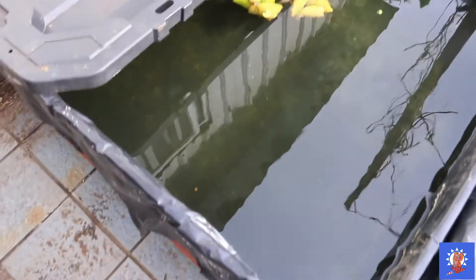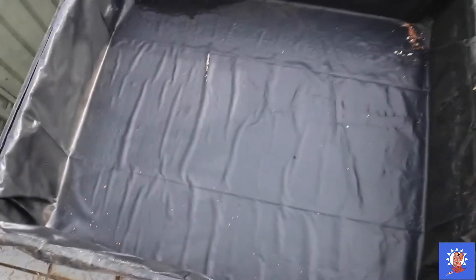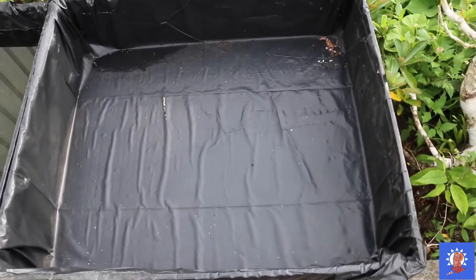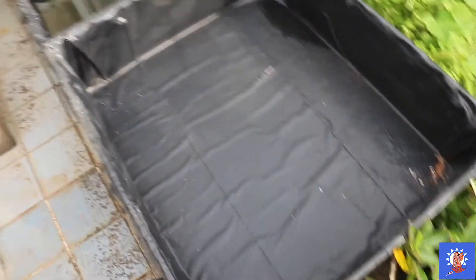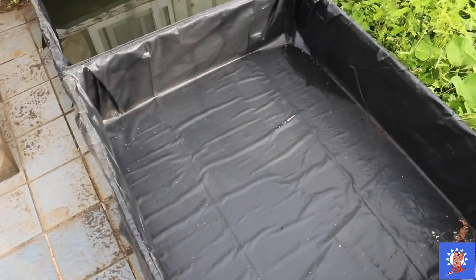Maybe I'll turn this tub into a goldfish pond. And I'm also planning to catch some river prawns from the river and put them in here as a breeding project. So if you guys want to see that, leave a like and comment down below, and I'll go to the river to catch some prawns.